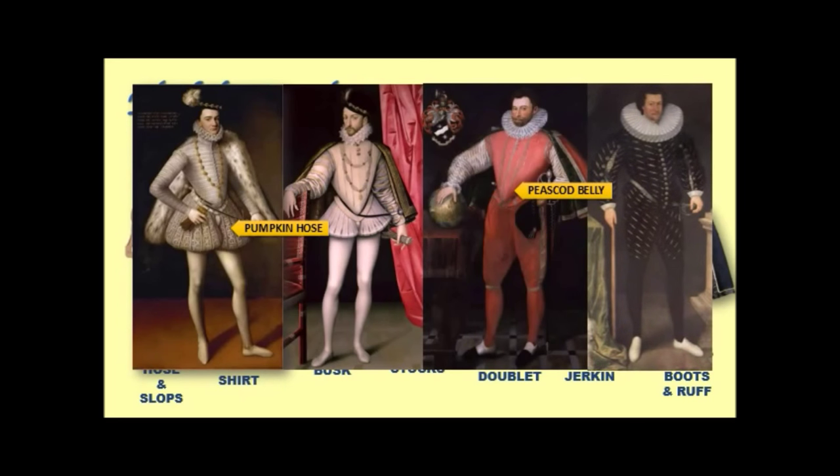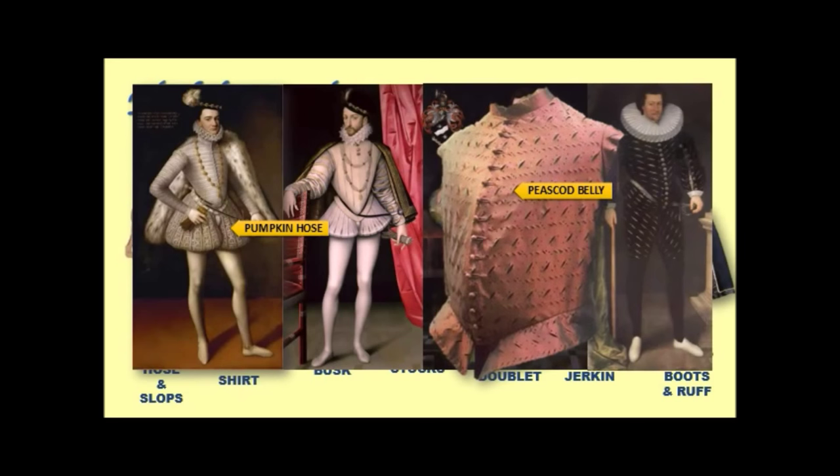Here is another guy with a peacod belly — I'm showing you him not only so you can see the size of his massive ruff, but also to note the detail on his outfit. Here it is up close, and it has a name: it's called pinking. Pinking refers to all of these little slashes in a garment. But it's not slash-and-puff because nothing is pulled through — it's purely decorative. Just little slashes. Pinking.